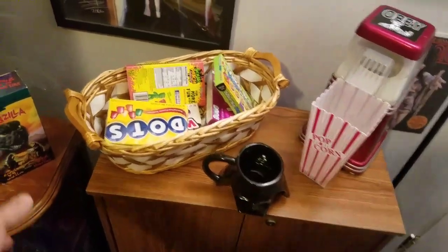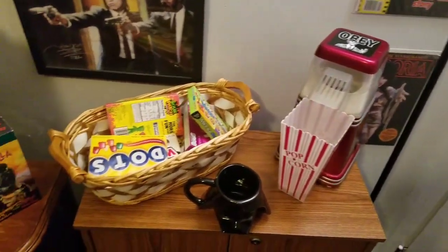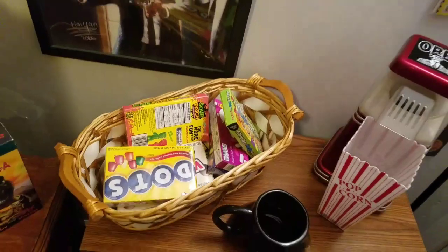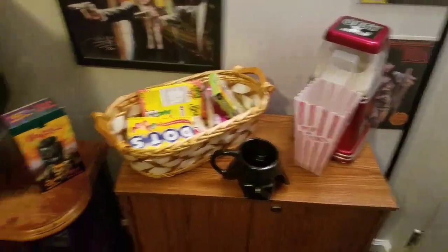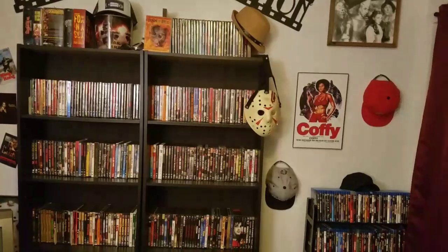It freed up a little bit of space over here to put the popcorn and the candy basket and all that stuff, instead of crowding it up on the other side of the TV. The Blu-rays used to be over here but I moved them over here right next to the DVDs.